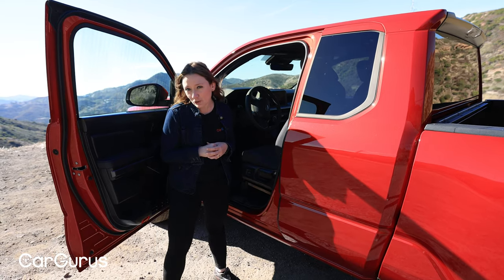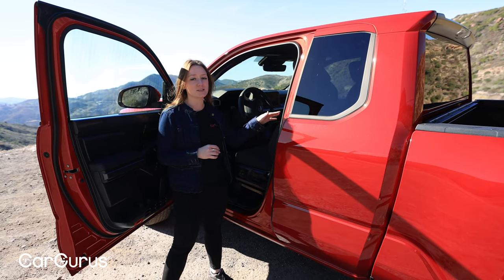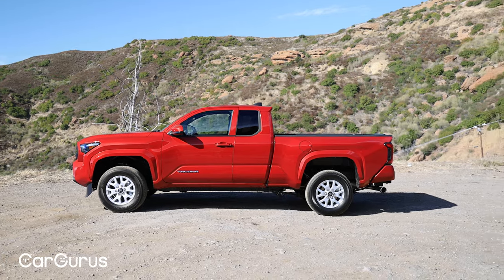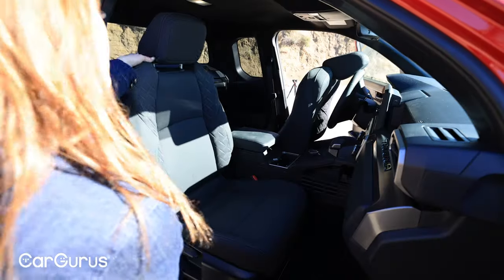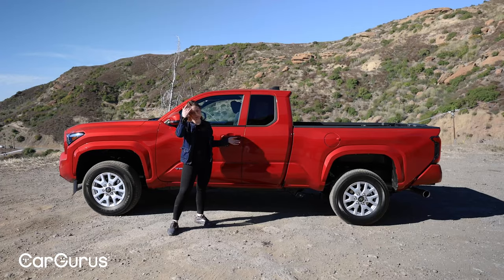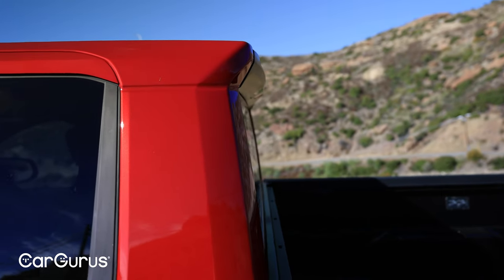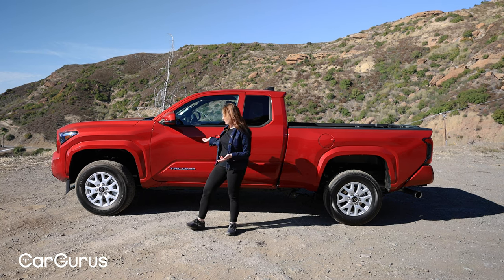For the four-door double cab models, Toyota tells us the gas-powered version now has three times the storage space underneath the rear seats, which fold flat. This SR5 is the two-door extra cab — a new configuration for Toyota — so there are no more jump seats back there; instead there's just more interior cargo space behind the full-size front seats, and they've done a lot to make that cargo space more useful. This one has a six-foot bed; there's also a five-foot option. The trailing roofline gives it a dynamic look, almost as if the truck is in motion.